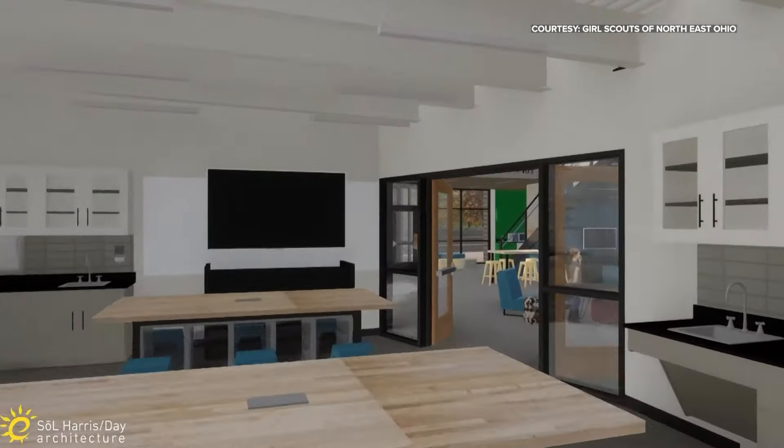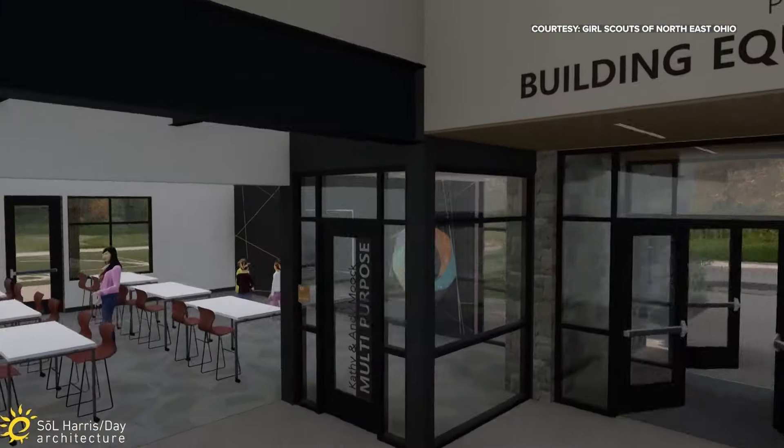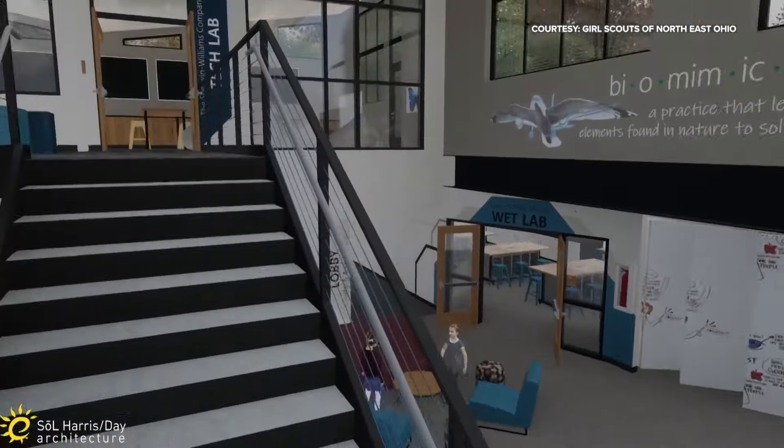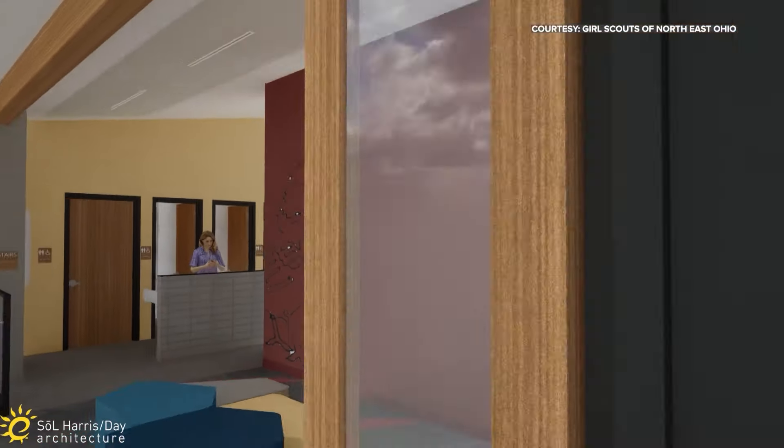Making the world a better place through nature-inspired design is the center's theme. We want them to get outside, see what nature does, and use that nature to inspire them for their own inventions. The Girl Scouts made STEM one of its four core pillars, along with life skills, outdoors, and entrepreneurship. Its new center helps fill the urgent need for more female voices in STEM careers.